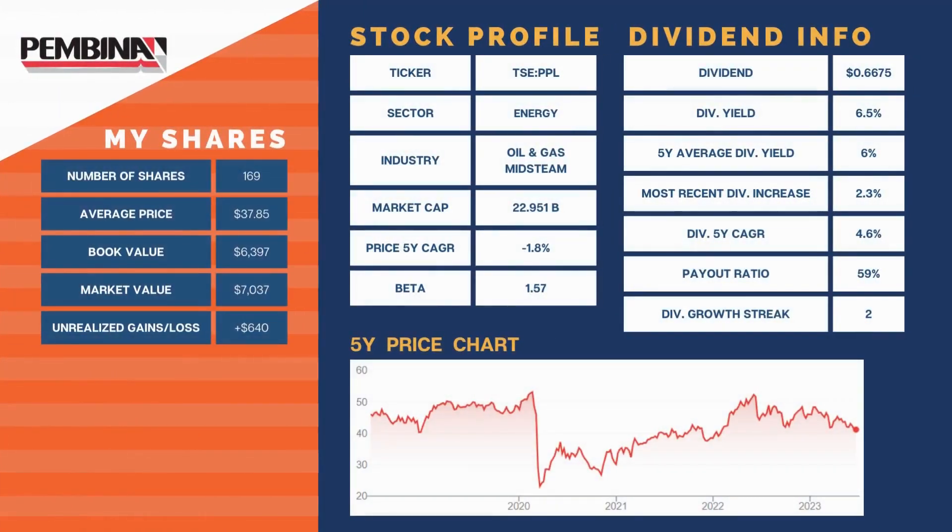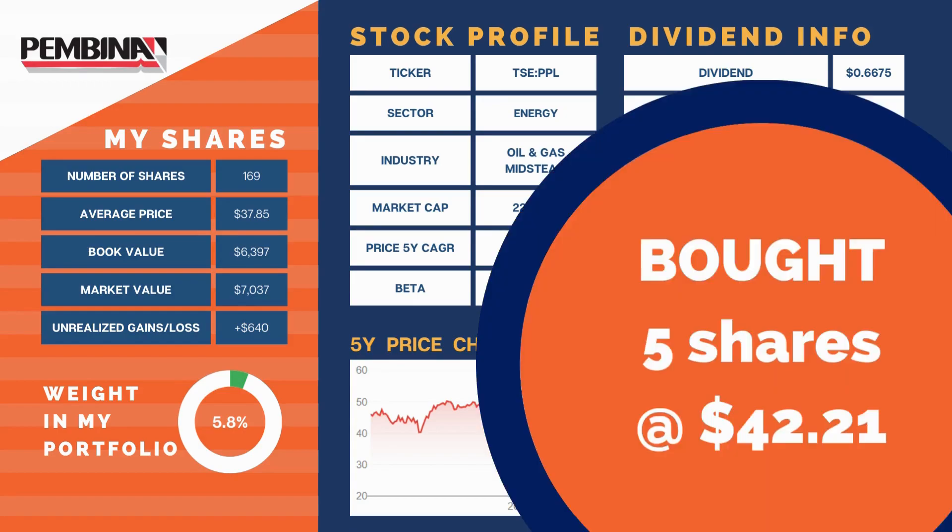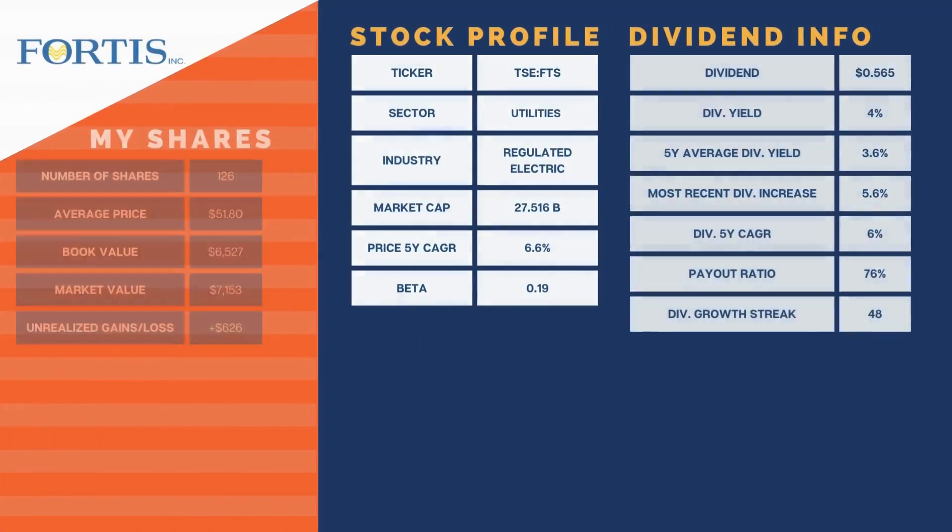We have Pembina Pipeline Corp representing 5.8% of our portfolio. It lost 7.8% in May as the energy sector continues to get hammered in Canada. Q1 earnings highlights: about $4 billion of additional projects under development, guidance was reiterated for 2023, and there was a small 2.3% dividend increase. Pembina currently expects excess free cash flow in 2023 to be used to pay down debt, further strengthening the balance sheet. With the drop in price, we bought five shares at a cost of $42.21, adding $13.35 to our annual dividend income at a yield of 6.3%.